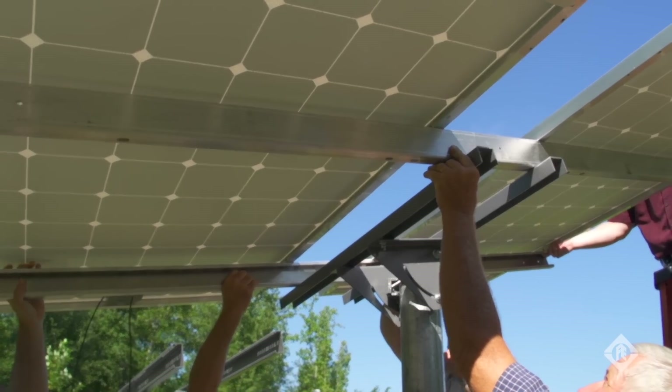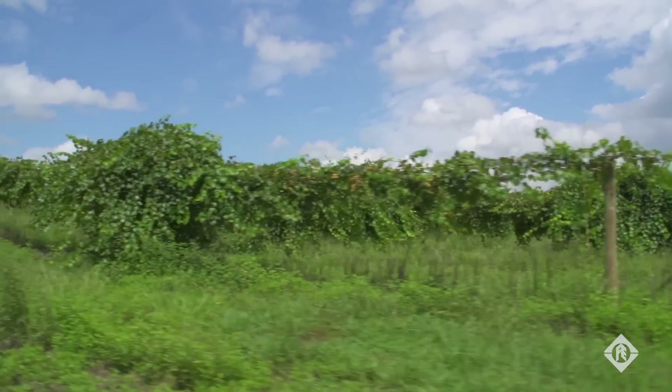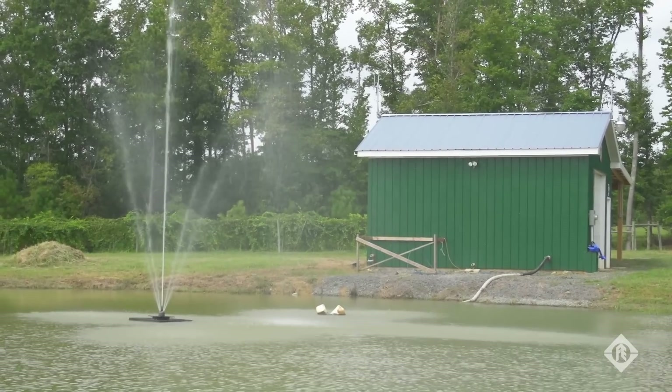In this particular application, we've got a pump and motor that's a 1.5 horsepower motor and it's a 45 gallon a minute pump, and we're going to transfer the water from one pond up 2,700 feet to another pond. We should be able to pump around 10,000 gallons of water a day.